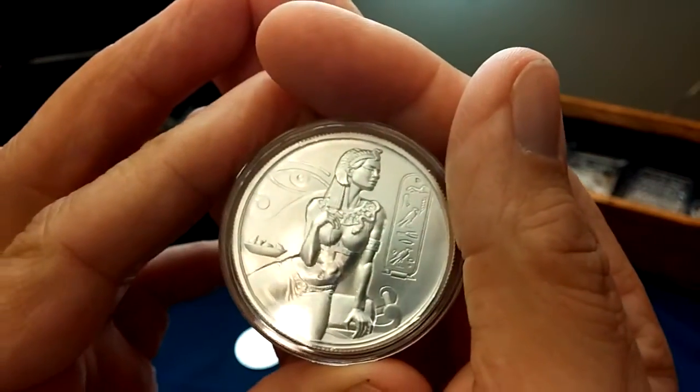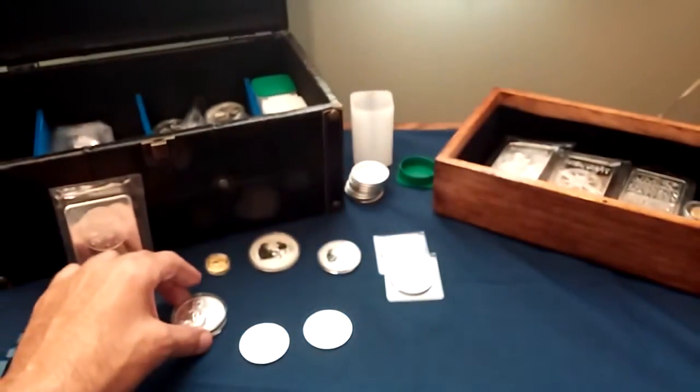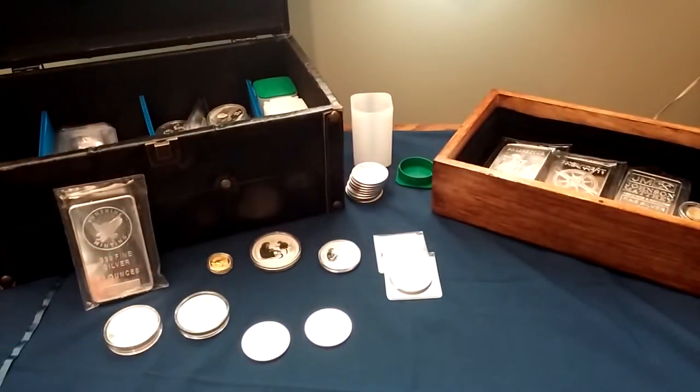Cleopatra and the eye and all that other good stuff on it. Provident is pretty much the place to go for the Elementals releases.